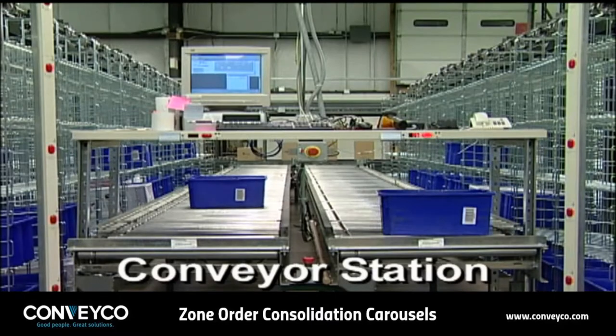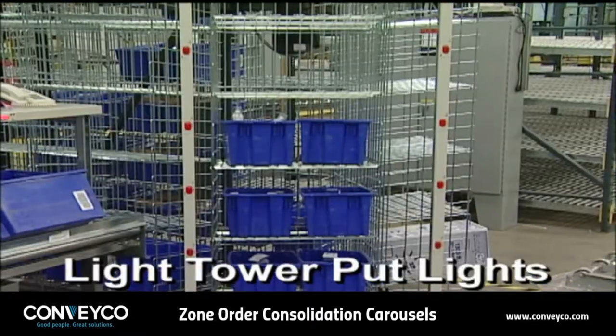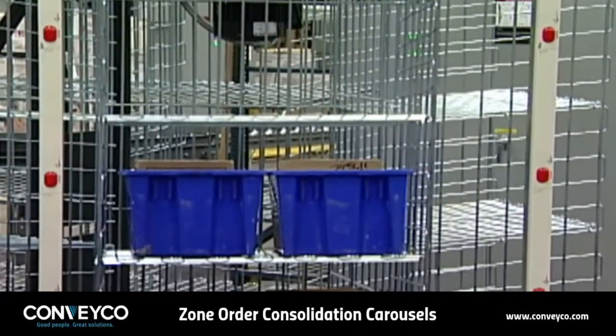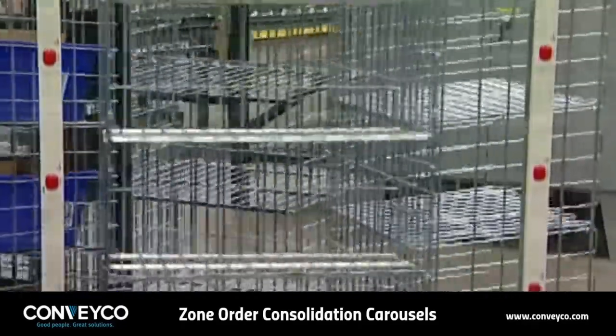The system is comprised of a conveyor station, horizontal carousels, and light frame pick and put lights. Each carousel bin has multiple shelves and is divided into two positions, right and left. The light frame indicates which shelf level and side to place the tote on.